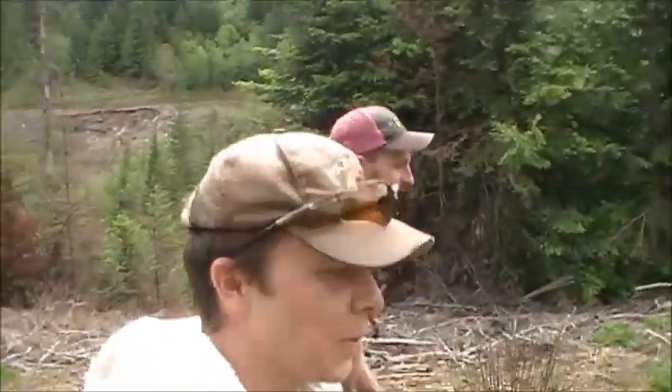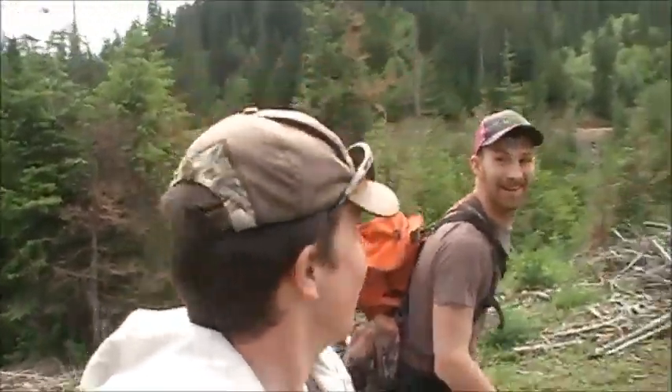Hello everyone, welcome back to another video. Today we're going up to check out this vein. I got my buddy with me, Jesse. Howdy, howdy. And I'm Wyatt. It's the first time I've said my name, actually, on a video. So now you all know who I am.